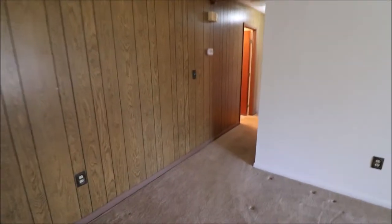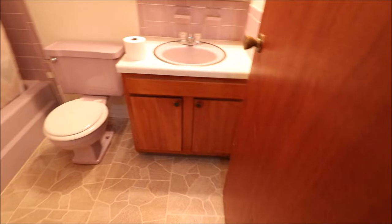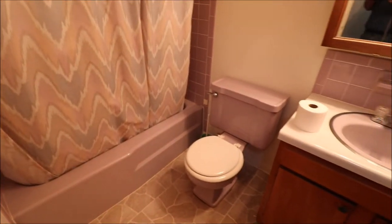We have a circular floor plan, so I'm going to take you to the right first. We have a large double sliding coat closet slash linen closet here — or just a big coat closet. Everything is original in here, and it's actually in good shape in the bathroom.